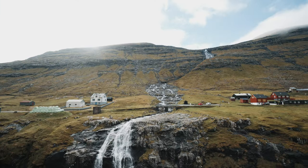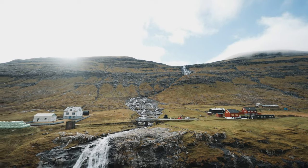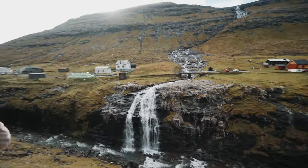Look at this sick spot. The plan is to fly down this little ridge thing, under the bridge, down this waterfall, and then continue down this way. I think it's gonna look really sick.